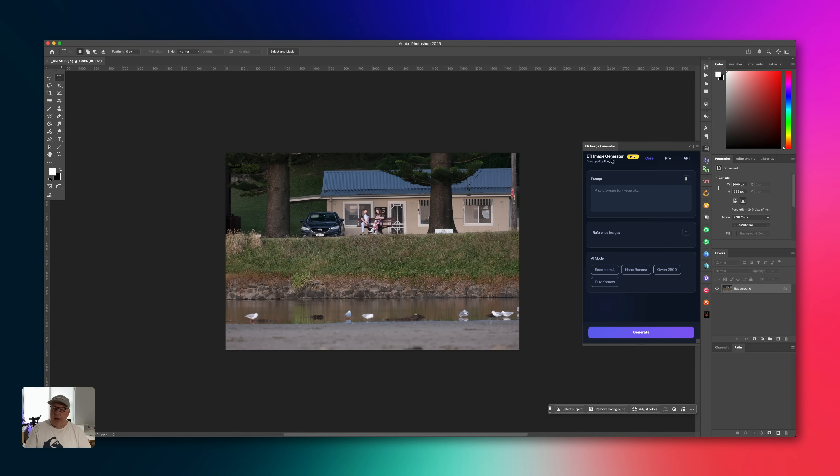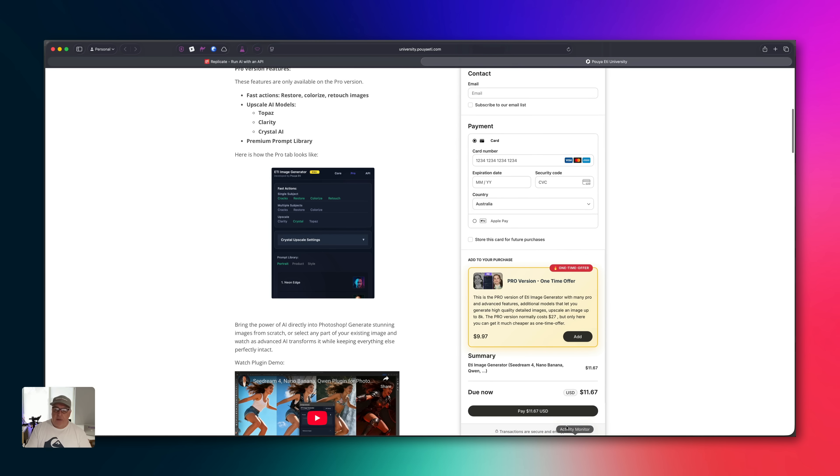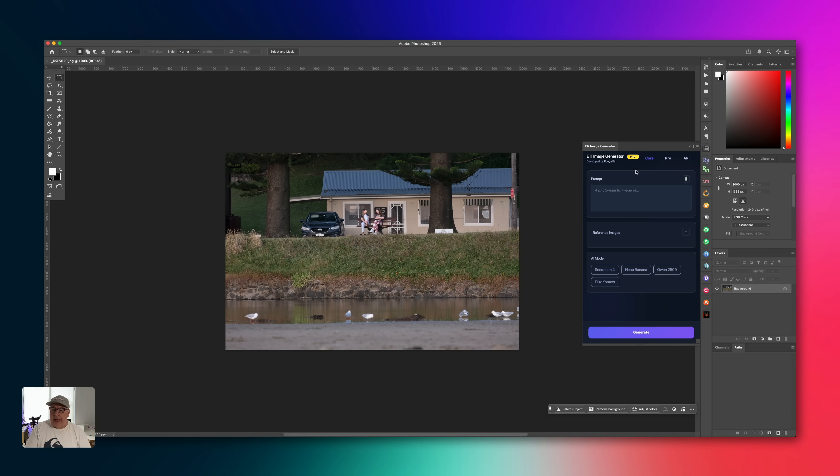Here is the plugin we're talking about, Etty Image Generator. You can download it from the website — I'll put the links to all this in the description below. I'm using the pro version. If we go back to Photoshop, you can see that its core purpose is actually the creation of generative images directly in Photoshop, same as Adobe's own Firefly. I've got no interest in that, but if you do, it's got all the latest models in here — Nano, Banana, etc. And the developer updates these or adds or removes them as new or better ones come along.